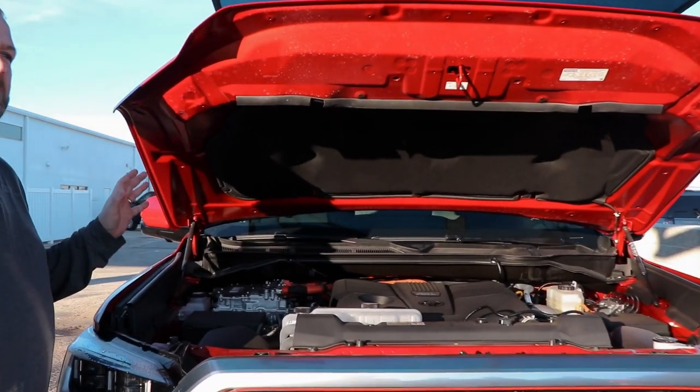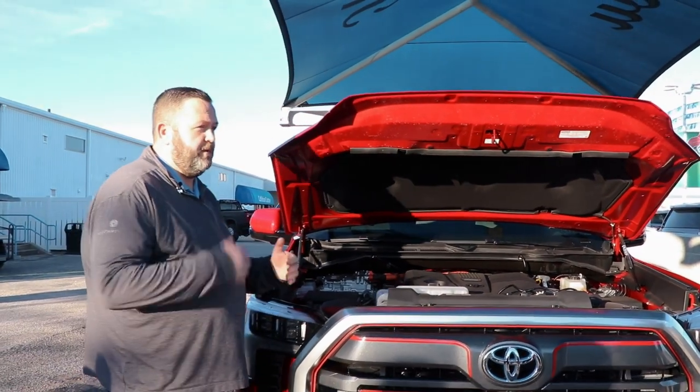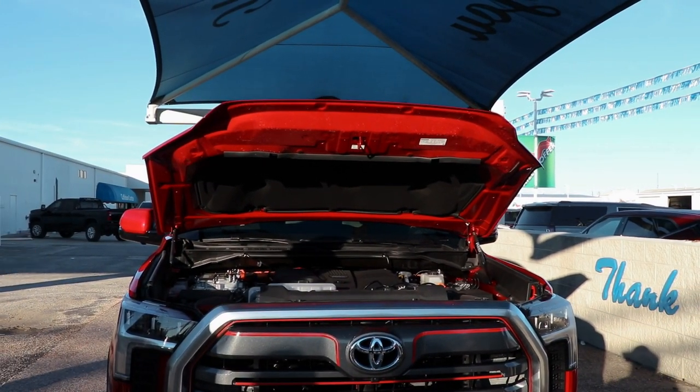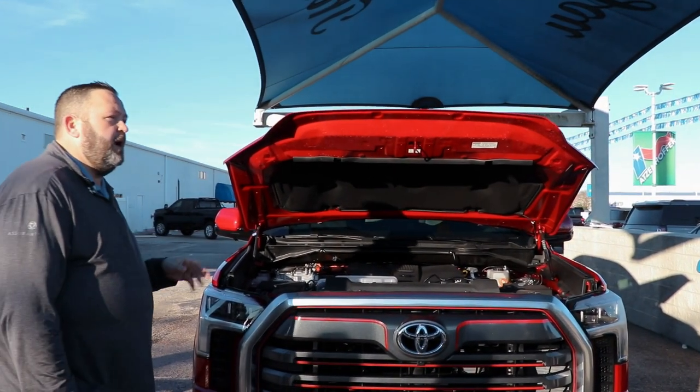The hybrid is going to have an 8-year, 100,000-mile warranty on the hybrid component. It recharges on regenerative braking, so you don't have to plug it in at the house. The actual truck is going to have the remaining of a 3-year, 36,000-mile bumper-to-bumper and a 5-year, 60,000-mile powertrain.